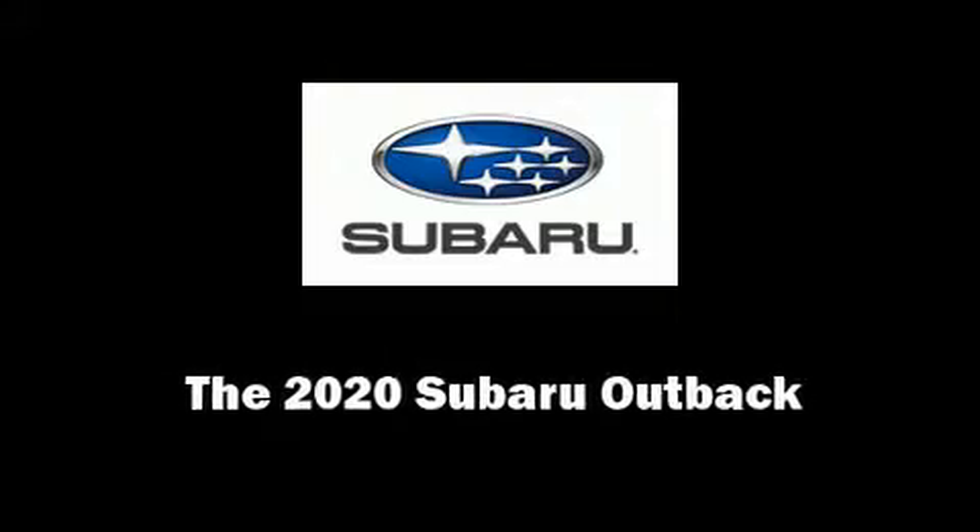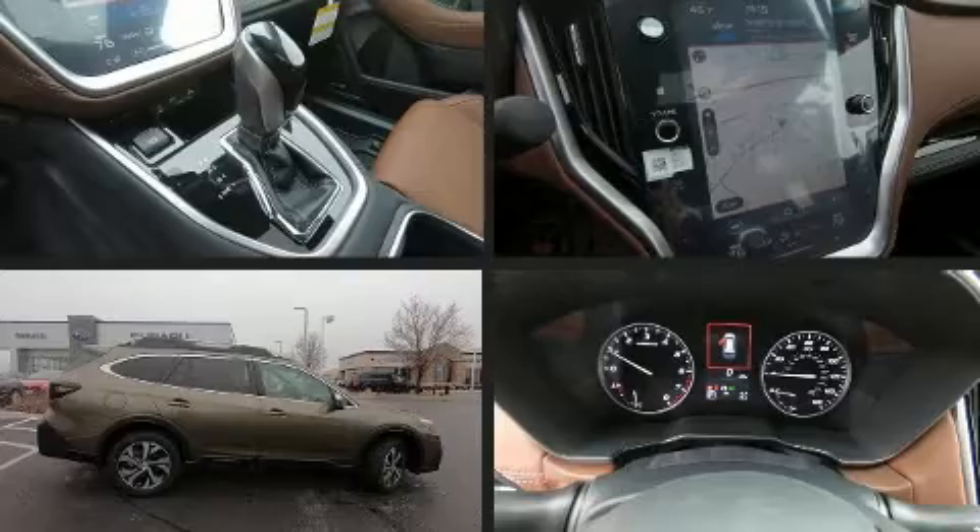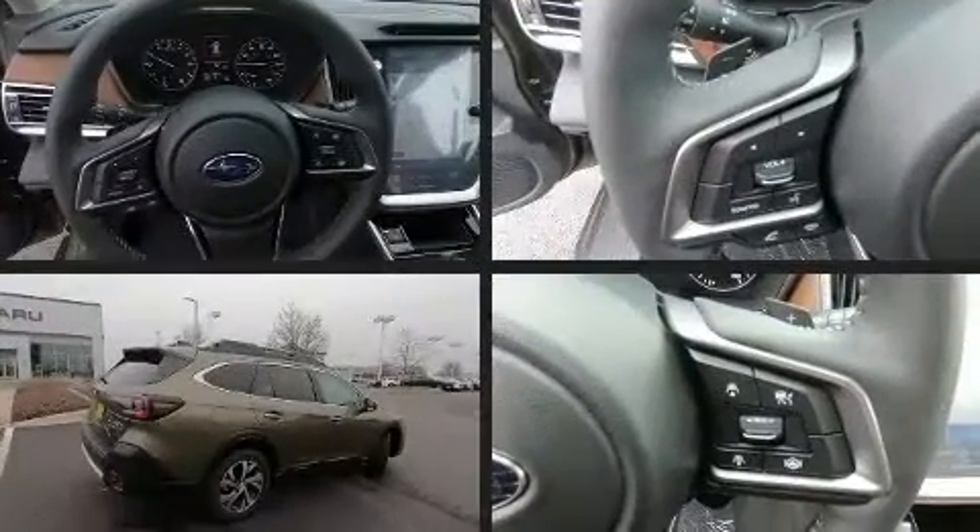Introducing the 2020 Subaru Outback. Smooth gear shifts are achieved thanks to the efficient four-cylinder engine, providing a spirited yet composed ride and drive.